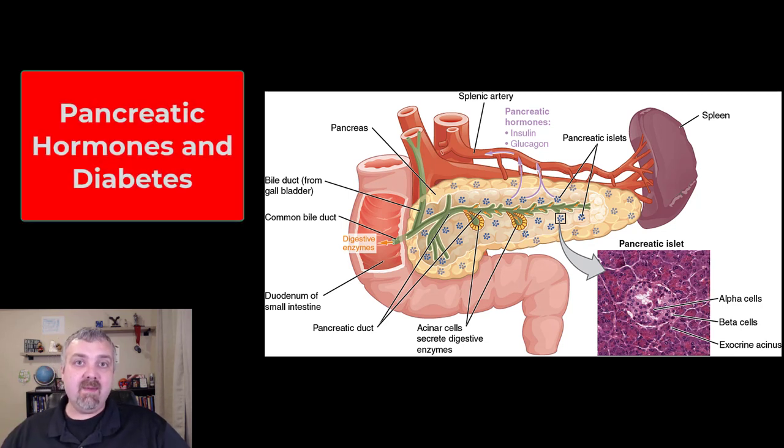Hey everybody, Dr. O. In this video, we're going to talk about the endocrine portion of the pancreas. We will cover the majority of the pancreas and its exocrine functions like the production of digestive enzymes and its location when we get to the digestive system. So we're just going to focus on one part of the pancreas.